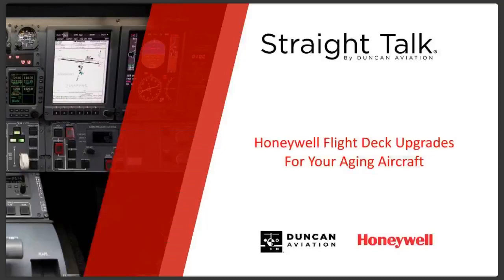Hello, everyone. Thanks for joining. This is Michael Kuzatz from Duncan Aviation. This is our webinar on the Honeywell flight deck upgrades for aging aircraft. Thanks for tuning in.